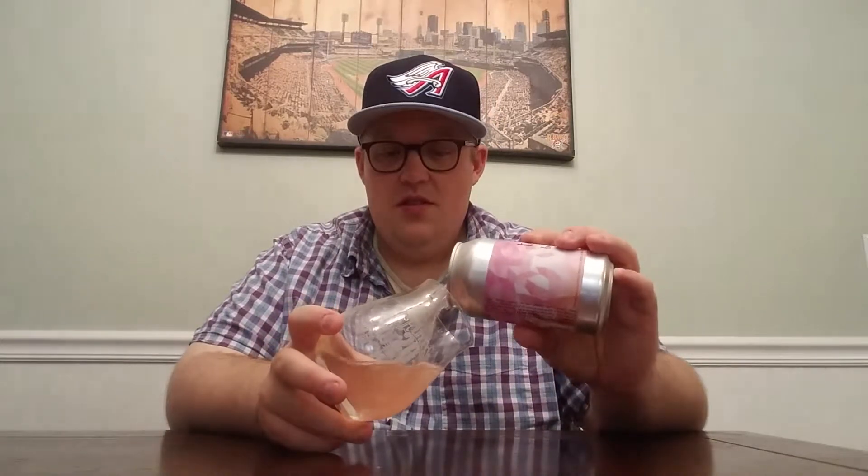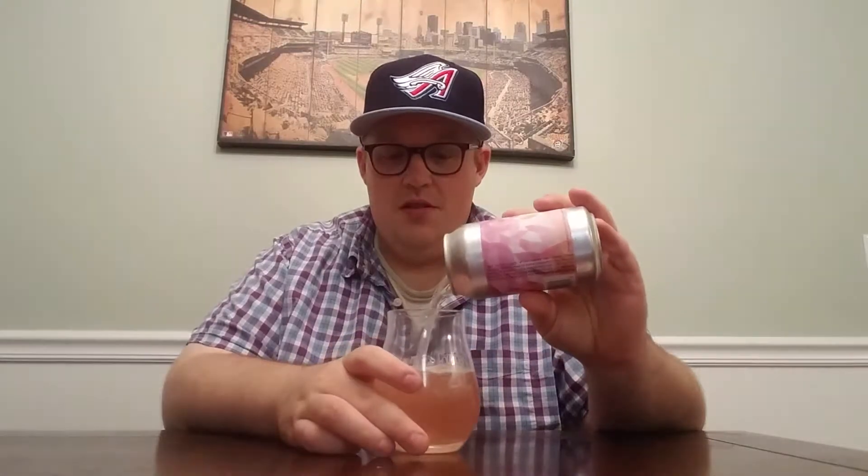Crack it open and see what we got. That is a very brisk carbonation. It pours a really nice — I mean, that just looks like rose water. If you guessed what rose water looked like it would probably be this. This is a very nice pink color. There's no head, but I wouldn't expect there to be for something like this. It's pretty carbonated and everything fizzled away really quickly.